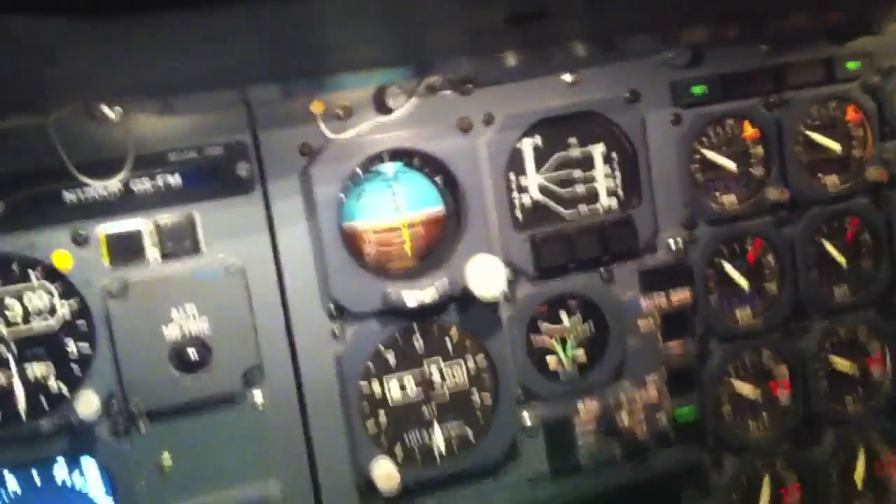Look at that! All I do is hit reverse thrust. The auto brakes come up by themselves, the spoilers come up by themselves. I go full reverse, and at 80 knots I go into idle reverse. At 60 knots I come out of reverse completely, and the airplane will stop dead on the center line — right to a stop.